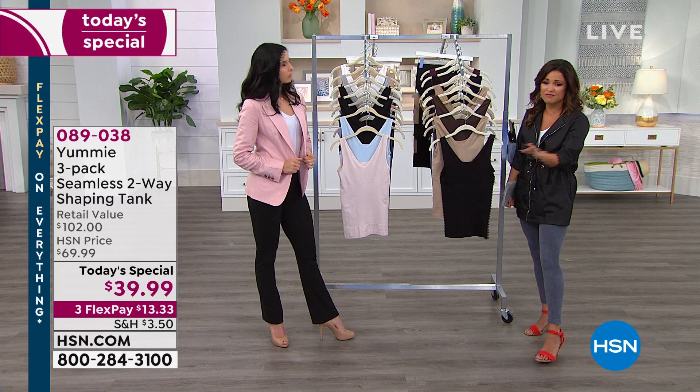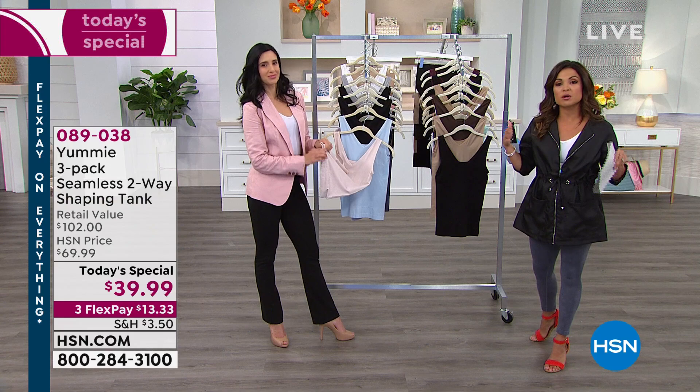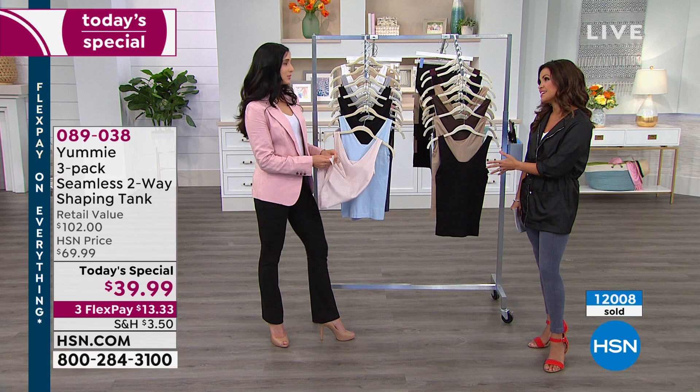Flex pay is available for everybody — it gives you a way to get your items now and pay them off interest-free over time: $13.33. We just crossed 12,000 orders — I love that! Whether you just had a baby, you're going through menopause, or whatever stage of life you're in, whatever size and shape you are — when you get it you're going to be like, 'Oh yeah, this is how people are doing it. This is how I'm wearing all of that.'